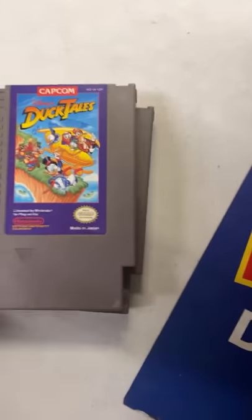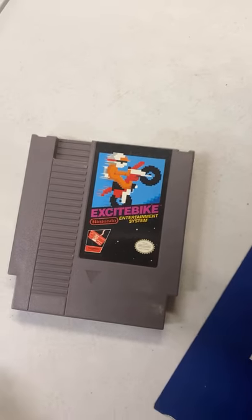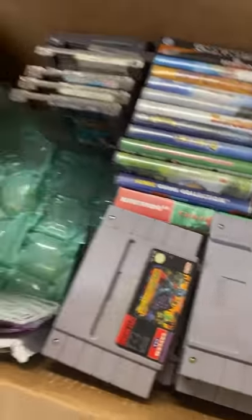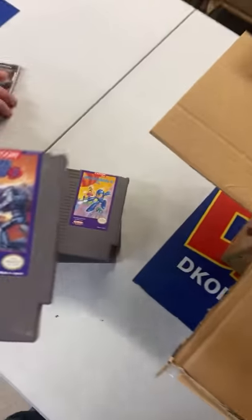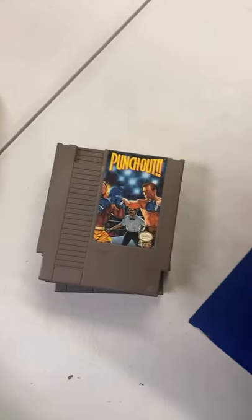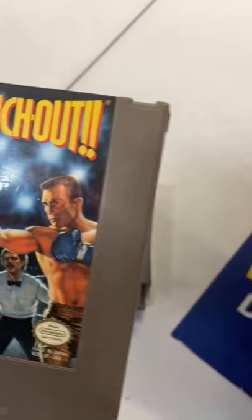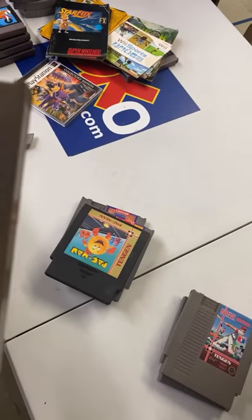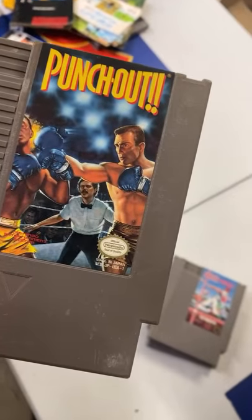Dig Dug, Duck Tales. Contra Force does have some frame rate issues — it was kind of trying to push the envelope. I noticed that when I play it now, but as a kid I had no idea. Punch-Out. Post Malone edition Punch-Out, yep. RBI Baseball. The Star Trek one — can you make that Vulcan symbol with your hands, Davis? Kind of. Super Contra. Off Road, Top Gun.